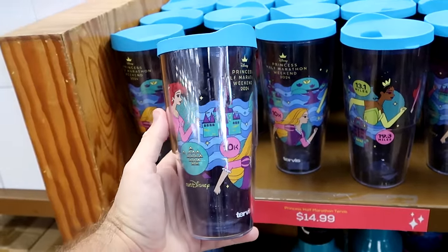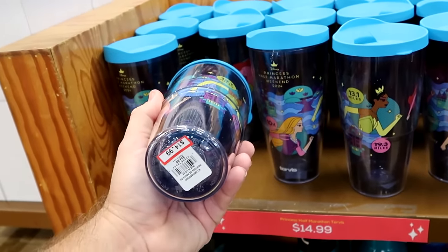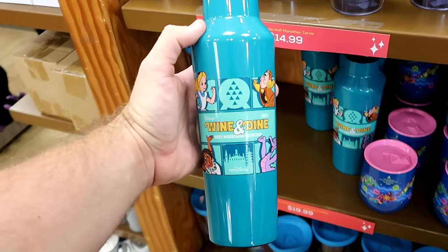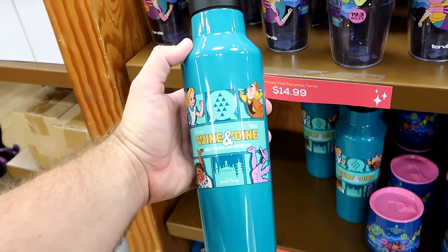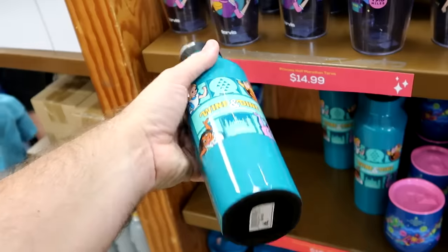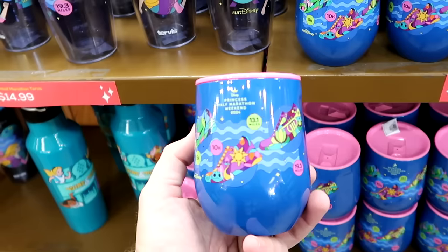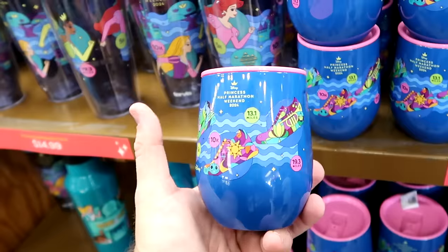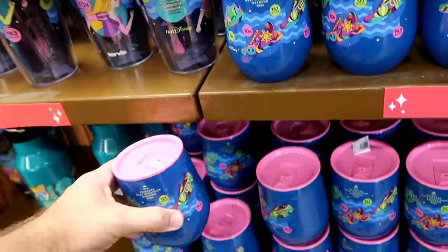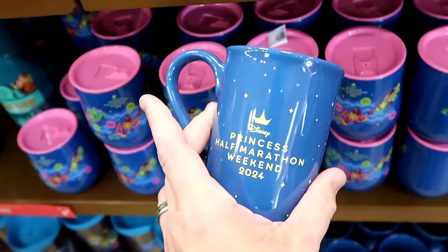In the assorted Disney drinkware section there's lots of Disney Princess Half Marathon Weekend merchandise. A good-sized 2024 Tervis tumbler is $15 from $35. The tall Corksicle cup for 2023 Wine and Dine Half Marathon Weekend featuring Alice and Figment is $20 from $55. The smaller Corksicle for Disney Princess Half Marathon Weekend — showing distances from 5K to 19.3 miles — is $20 from $40. There's also a ginormous coffee mug with all the Disney Princesses for $7.99.